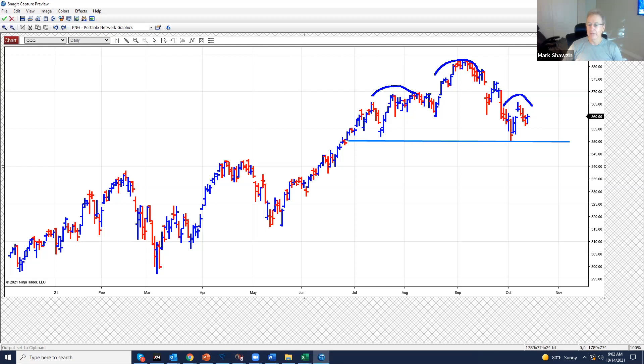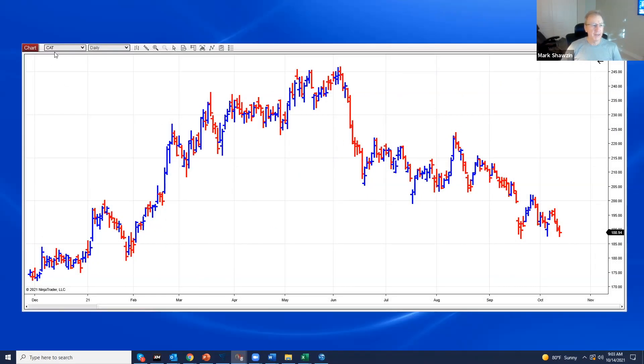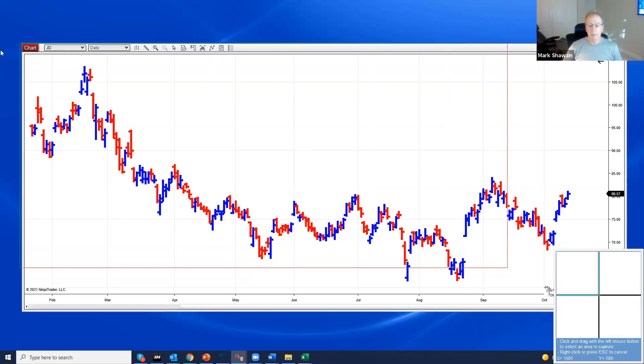So now we kind of have this little area here where this could turn into a double bottom and go back in the direction of the trend. I cleaned the house yesterday and just went long JD. I was long the 80 calls yesterday and made a whole bunch of money on those. Then I bought the 81 calls on the close in JD. I just thought it closed well, and this looks like it's forming a double bottom.